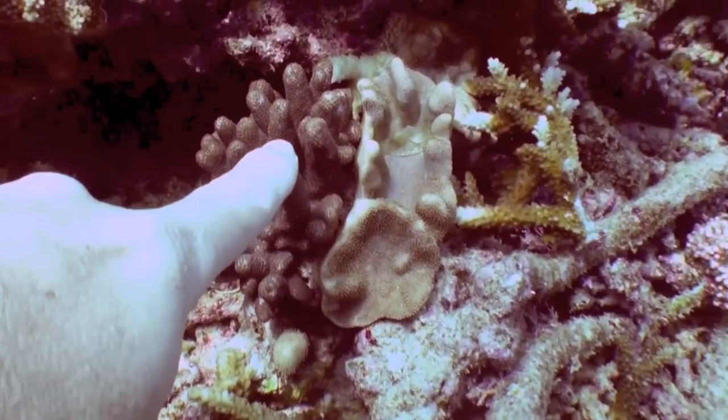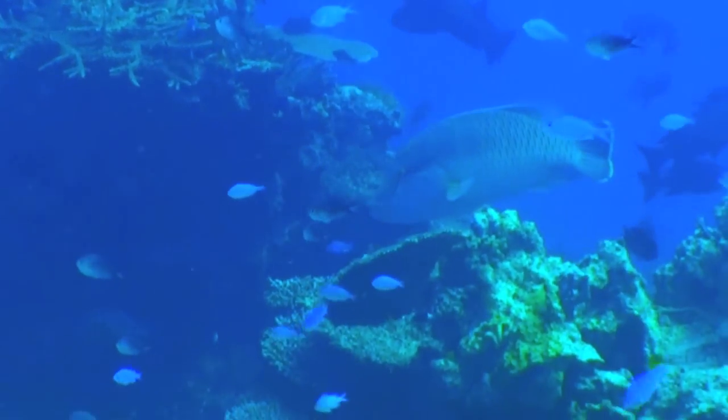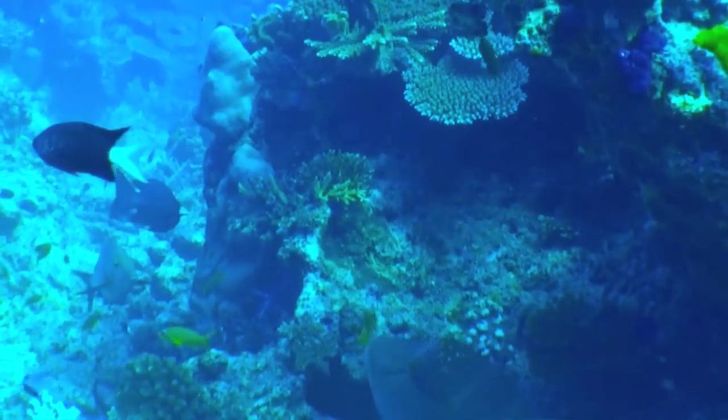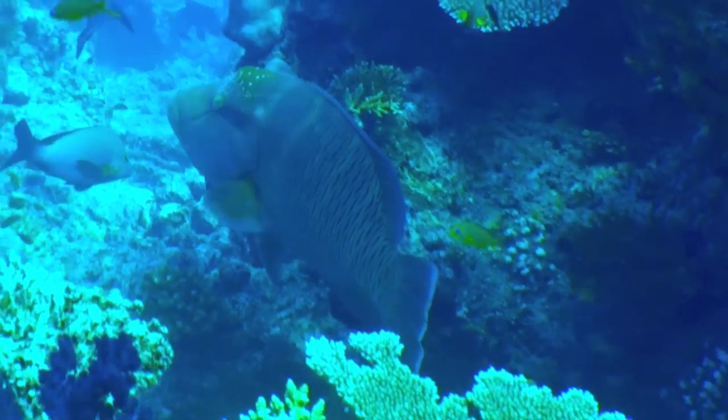This dive site is pretty close to perfect. And for me, what puts it over the top is this teenage Napoleon wrasse. The Napoleon is one of the most spectacularly colored fish in the South Pacific and one of the best defenses against crown-of-thorns starfish.